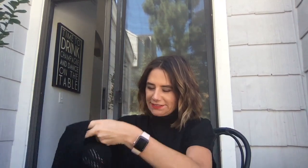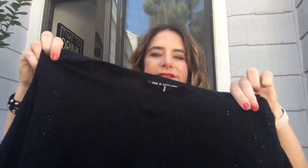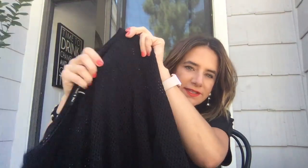This sweater is one of my favorites. It's inside out right now but as you can see, it's Rag & Bone. It's a really cool mesh sweater — it's semi-transparent. I would just wear a black bra or black camisole underneath it. But again, I'll show you how I style it. This sweater was around $40.